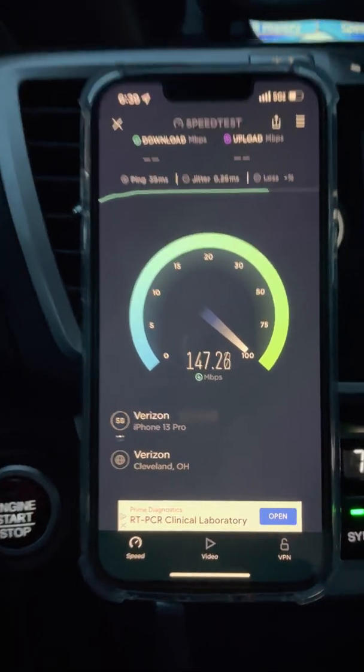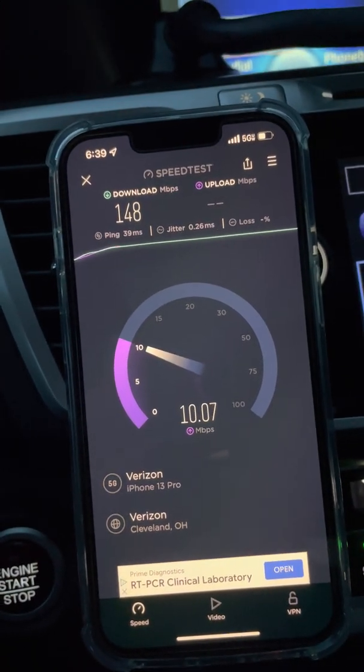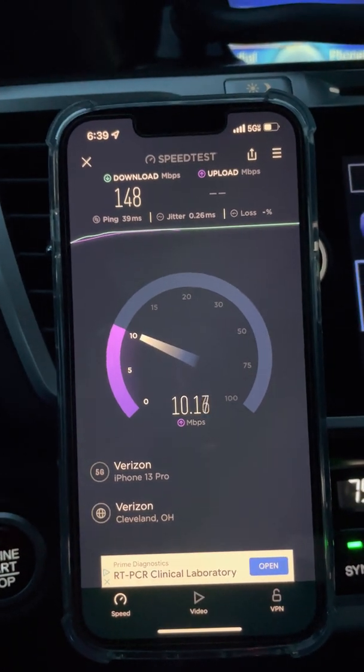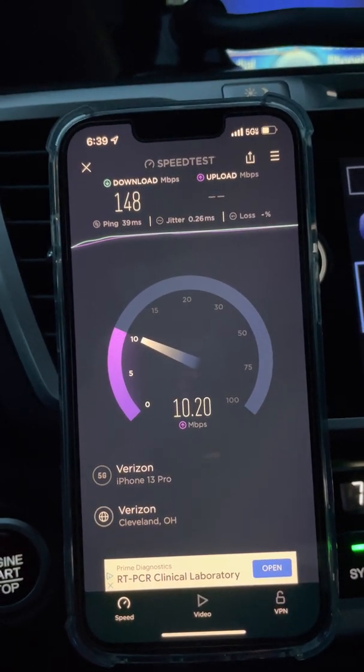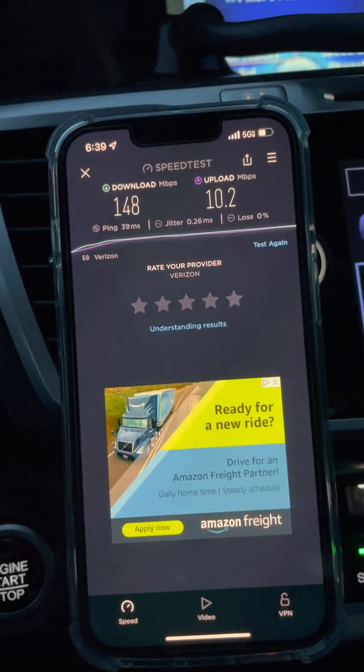I can check the RSRP on my Pixel to see if it's picking it up. I have no idea if it is. That's probably something I'll be looking into as I test it more. I'm going to take a look here, if there is anything going on with it. It did pick it up.